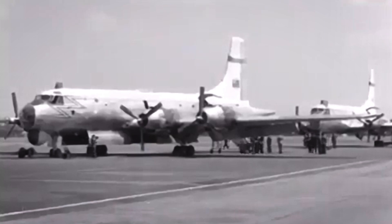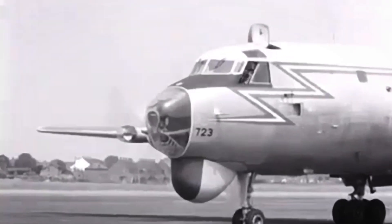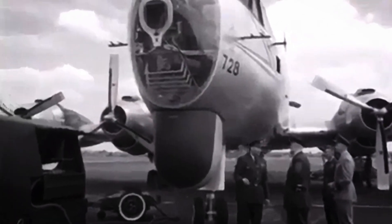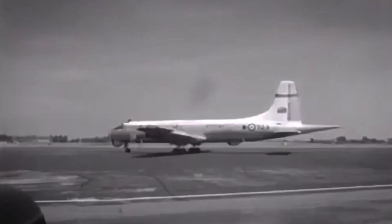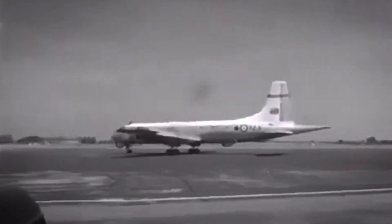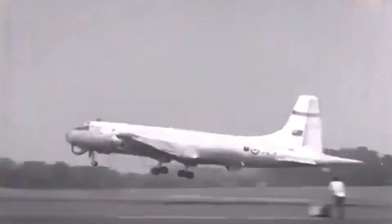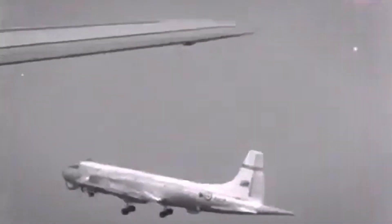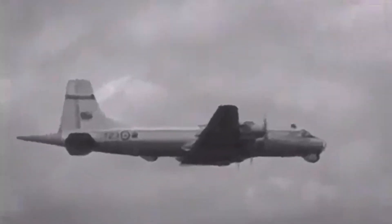The CL-44 shares a common route with the CP-107 Argus. Both were derived from the British design Bristol Britannia. The Canadian government bought the rights to domestically produce the Britannia in the mid-1950s. It was intended from the beginning of the Argus project that the Britannia would be developed into both a cargo variant and a passenger variant, to help offset the high labour costs in Canada through greater volume of production.